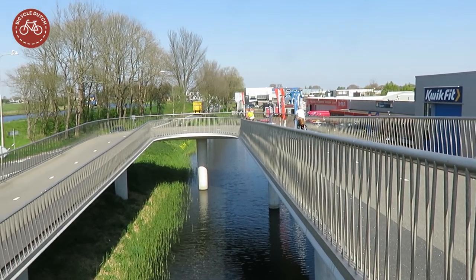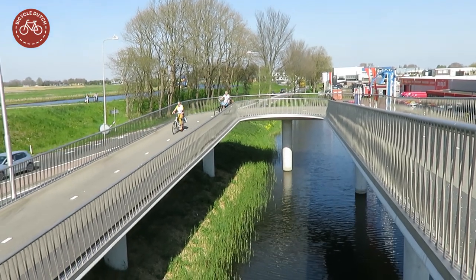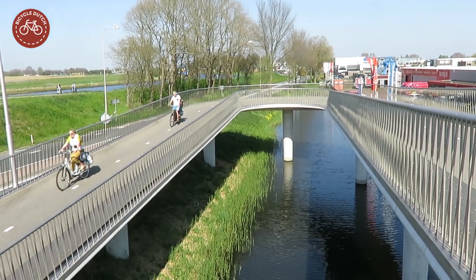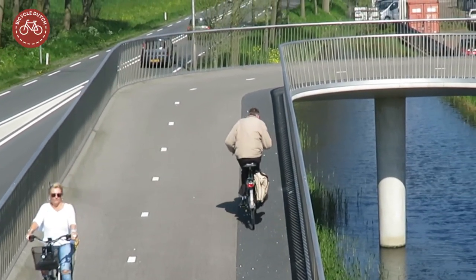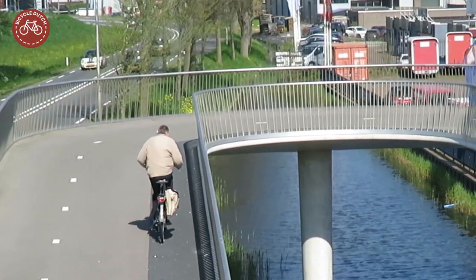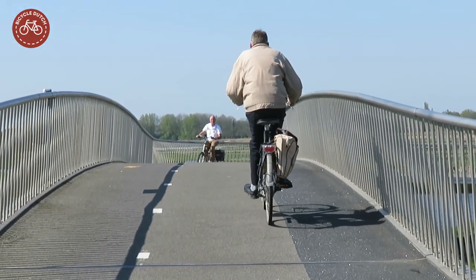The bridge is partly standing in the water. Thanks to the hairpin bends, the access ramps become longer and less steep, making the bridge accessible for people of all ages.